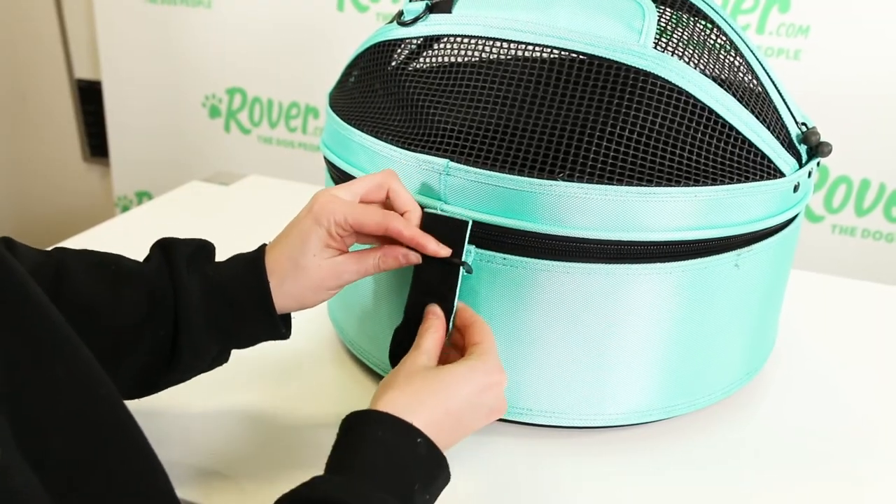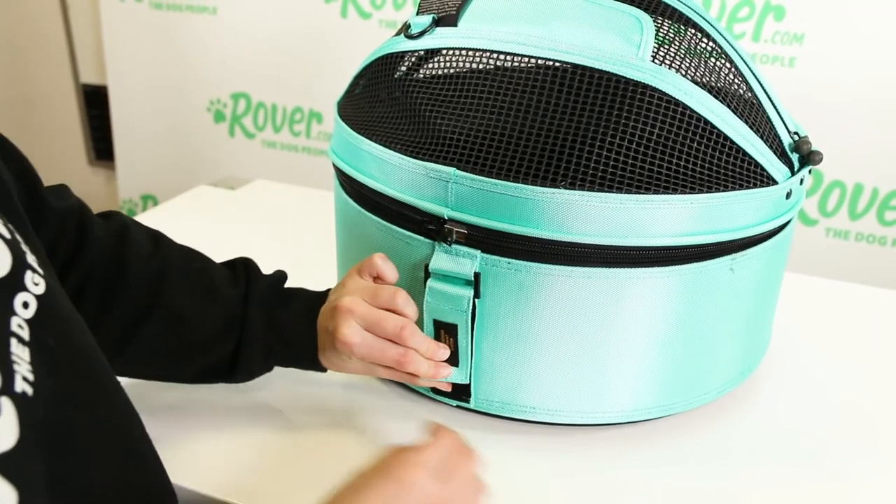This car seat has velcro positioning points that secure a seat belt in place. Both carriers are made from luggage grade nylon and go through stringent safety tests including static material tensile testing and dynamic crash testing at the standard that's set for child safety restraints.